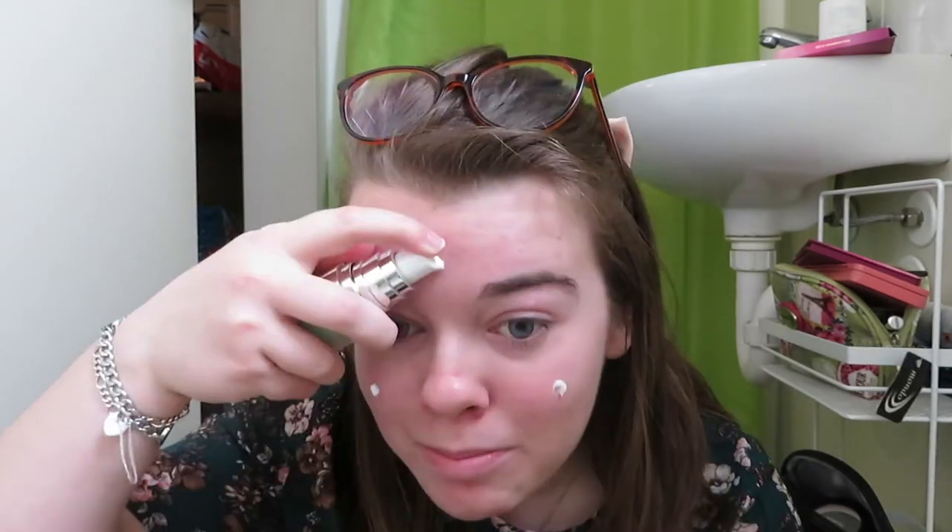So I literally just put this on my face. Now this primer, I don't think it's good for my skin because it makes me very red, as you can see. So now that I look like a tomato, it's time to erase that with foundation.